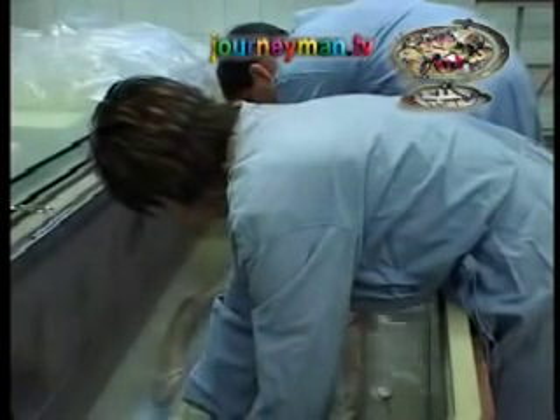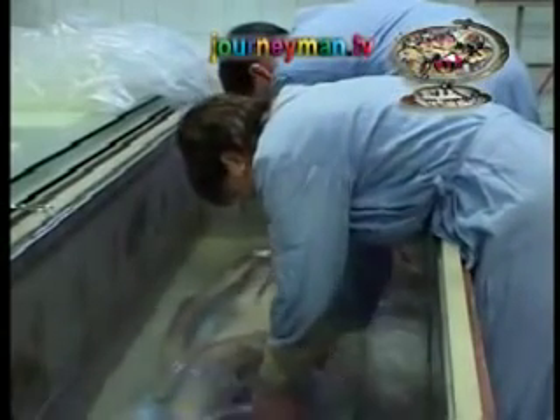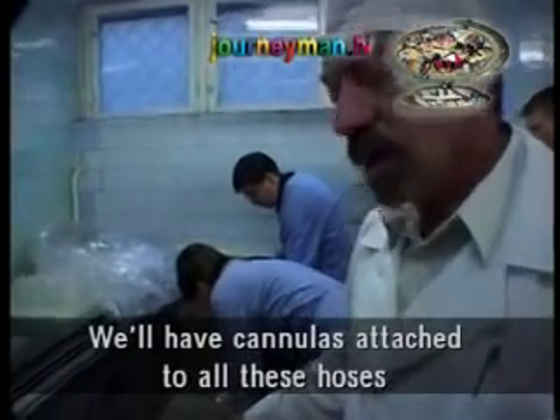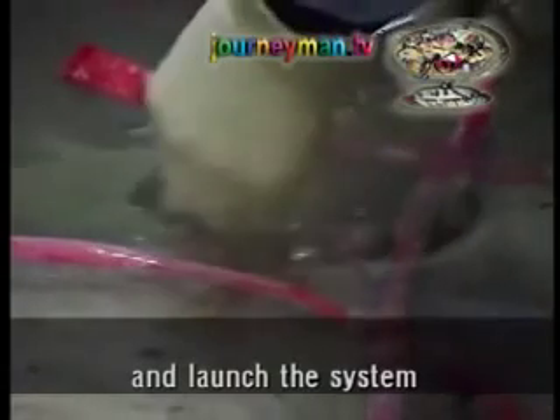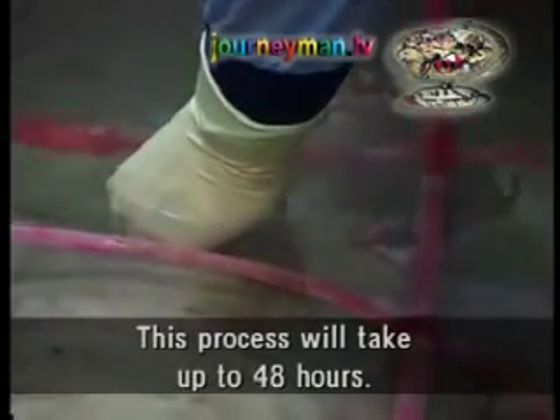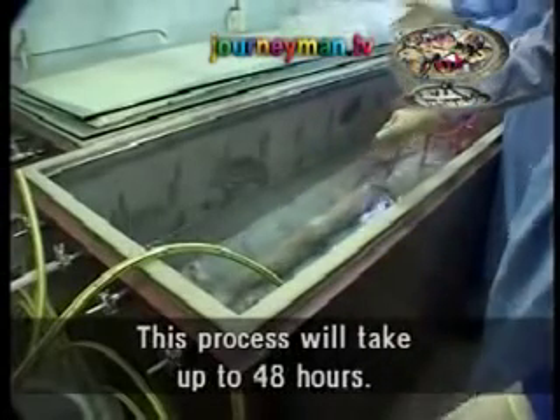The start of the process, when the unclaimed body still looks disturbingly human, is the most grotesque. In an operation that looks like a multiple blood transfusion, a system of cannulas infuse plastic polymers throughout the bloodstream. This body has only just begun its journey to full plastination, as the liquid polymers slowly seep through its veins.